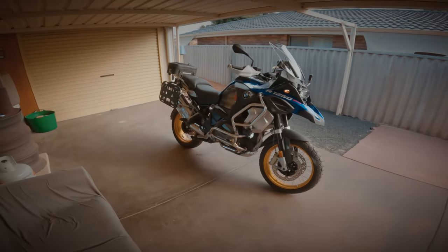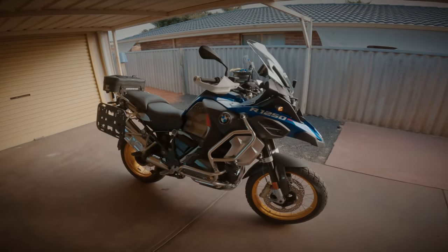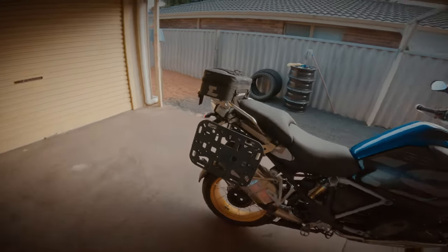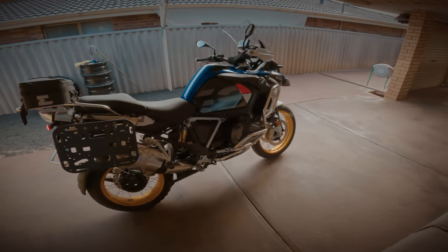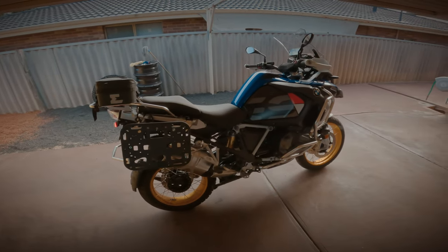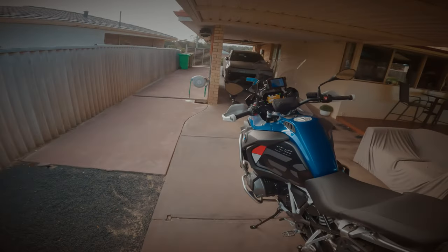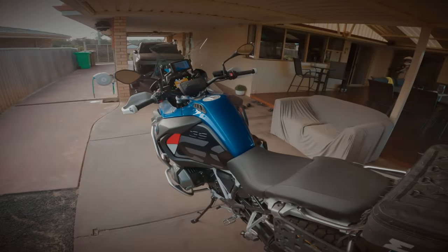Good morning! Quick walk around - here's the new bike. We're not normally one to give bikes names, but we sort of felt like it was time to give a bike a name. So this one has officially got the title of Atlas, because this one's going to take us on a few different places around the world hopefully. So this is Atlas, our BMW R1250GS Adventure.